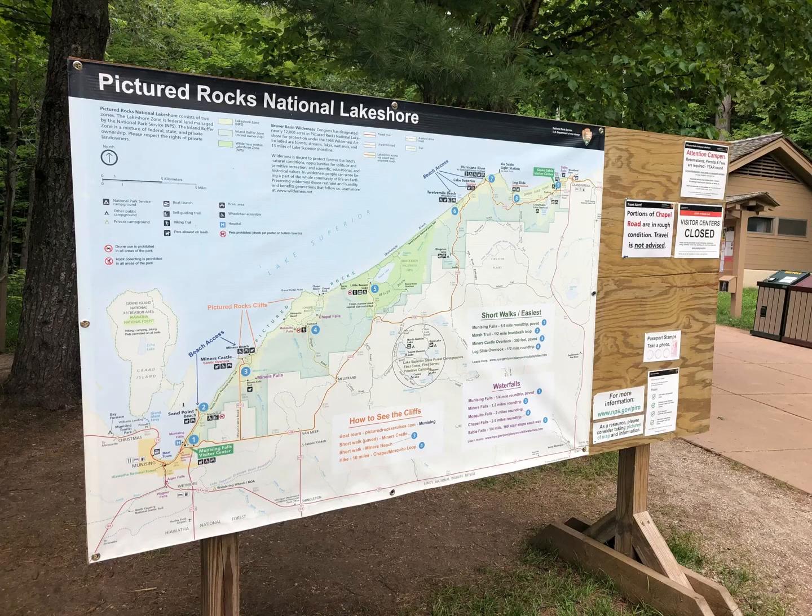Hi, this is Dani and I am so glad that you're here. The name of the channel is You and Me Living Free, and I'm going to take you on a little adventure today to someplace called Pictured Rocks National Shoreline. It's in Michigan, on Lake Superior, and I really love this place.